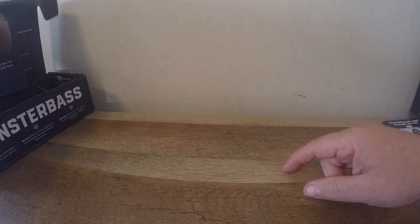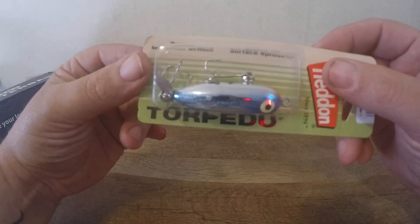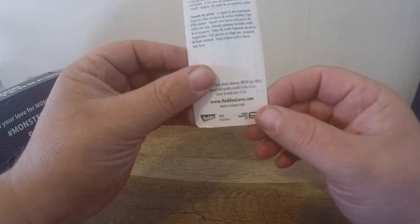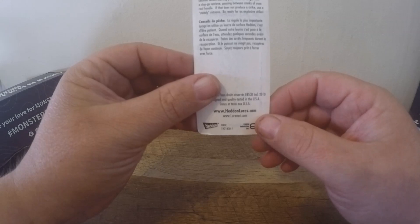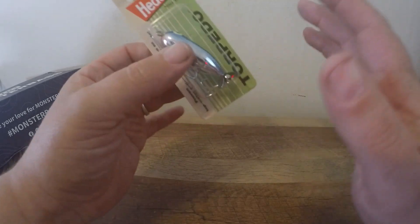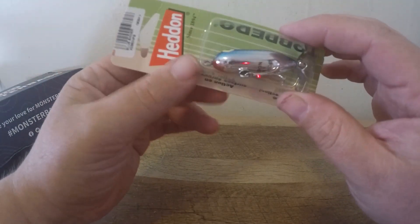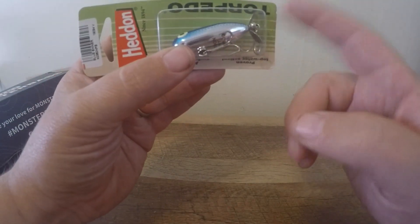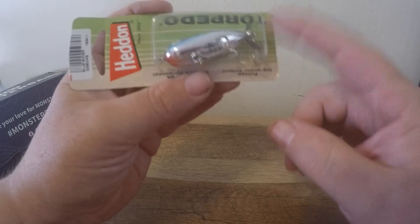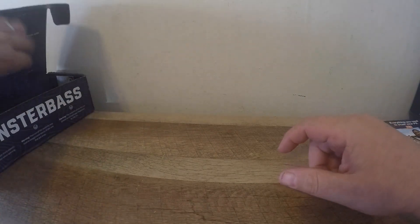First things first, we have a Heddon Tiny Torpedo — old school action, a little pop bait with floating action. This one is in blue shiner. I definitely used these all the time when I was a kid. It's a good little bait to throw on open water on spinning tackle because it is quite light. You can work it like a walk-the-dog or just reel it in and that little prop in the back is going to cause a commotion. The only thing I'd recommend is changing out the hooks — the hooks on these are pretty trashy, but they do work.